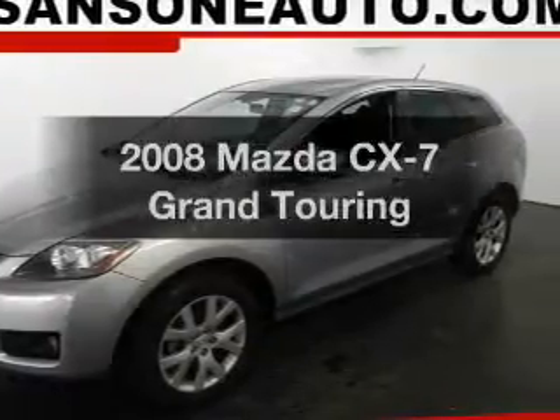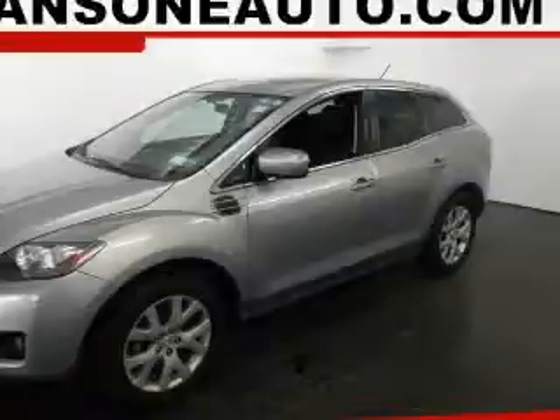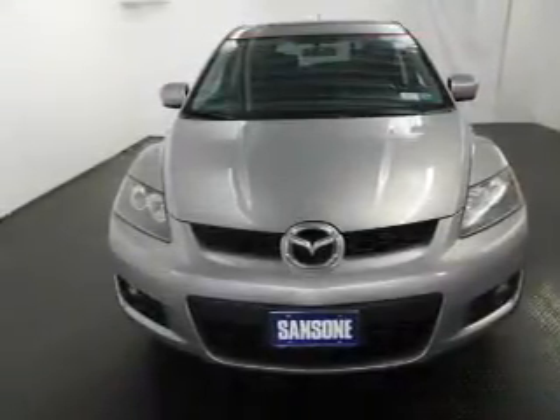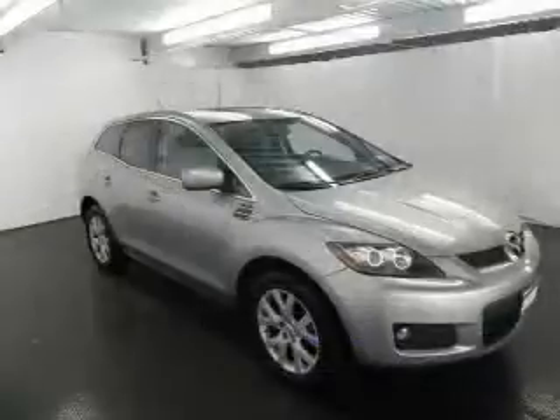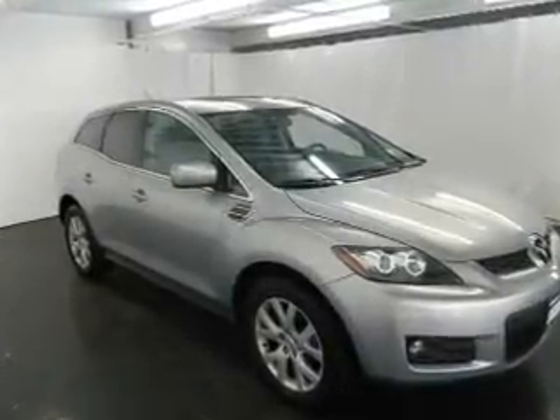Check out this 2008 Mazda CX-7 — this is the set of wheels you've been looking for. With an efficient four-cylinder engine that responds smoothly to its six-speed automatic transmission, anti-lock brakes help bring your vehicle to a safe stop. Heated seats make cold weather driving more comfortable and enjoyable.